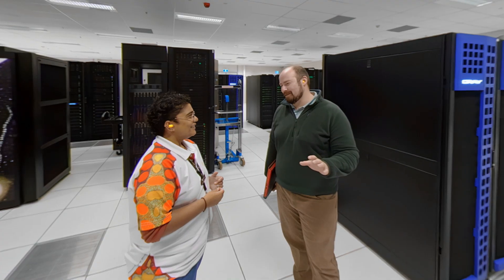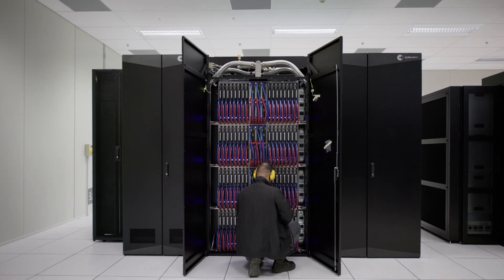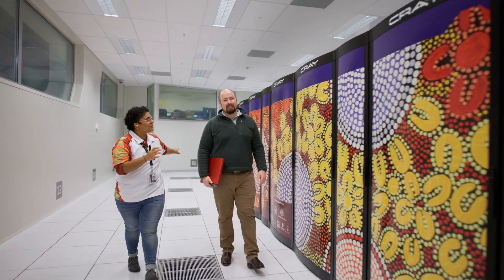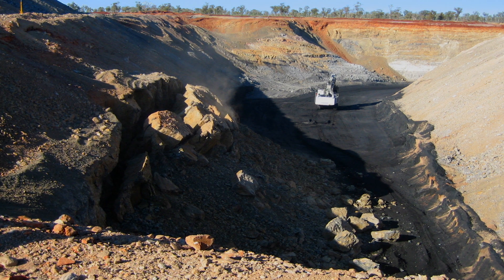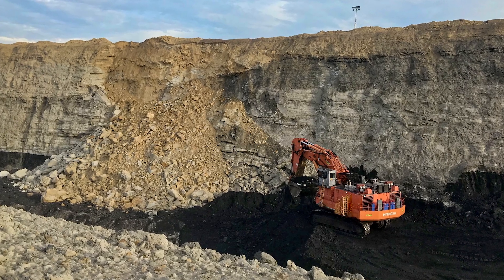Curtin Postgraduate Research is behind the development of machine learning algorithms that have the potential to improve workforce safety and reduce unexpected overheads in drill and blast mining by decreasing the likelihood of pit wall collapse.